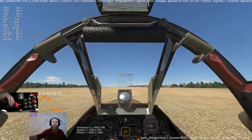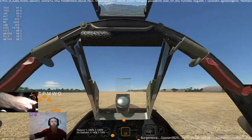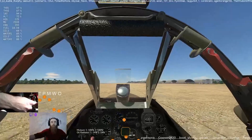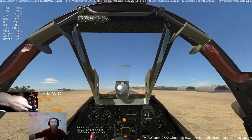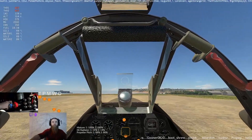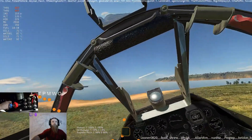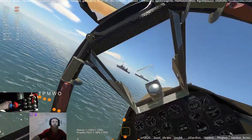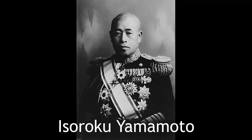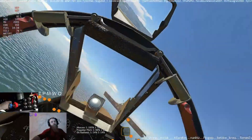Lockheed continued to develop the Lightning further with the introduction of the Foxtrot model. This had an increased top speed and the provision of underwing racks for bombs or torpedoes. It was this variant that equipped 27 squadrons of the U.S. Army Air Force in the Pacific Theater during 1943. The drop-tank equipped version from the 339th Fighter Squadron, 347th Fighter Group, intercepted and destroyed the Japanese aircraft carrying Admiral Isoroku Yamamoto, at a distance of 550 miles (885 kilometers) from the squadron's base.